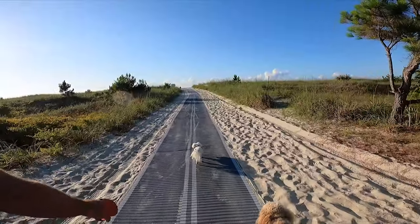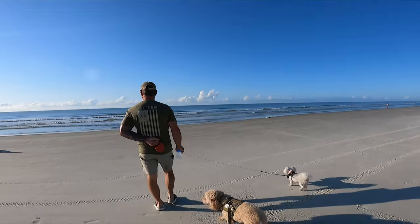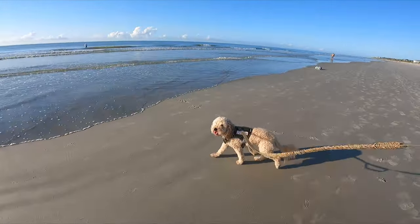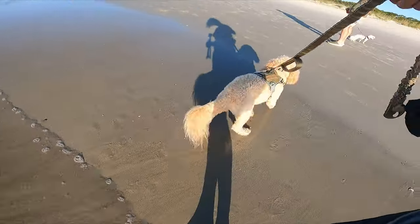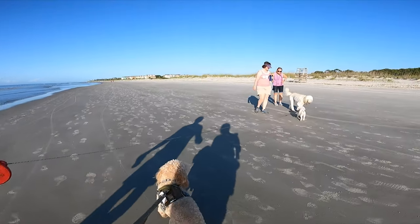Play in the sand, frolic in the surf, walk along the sandy shores of the Atlantic Ocean, and bask on more than 12 miles of scenic beach. Dogs during the summer are allowed up to 10 a.m. and after 5 p.m.